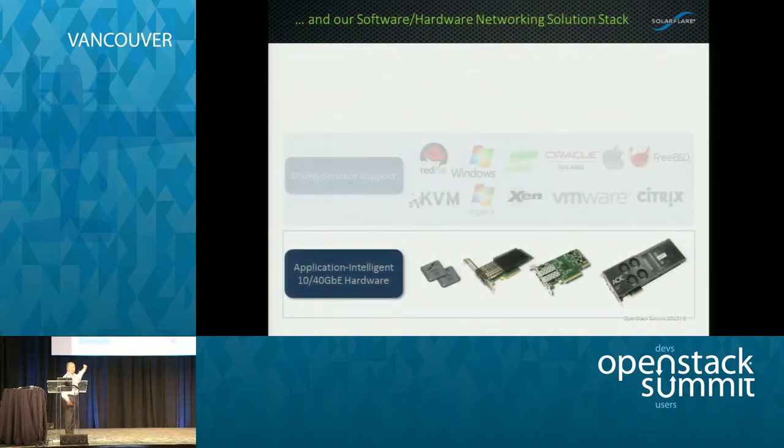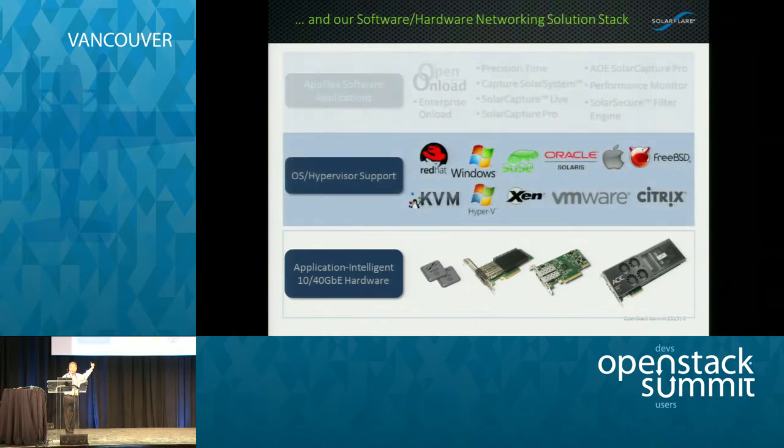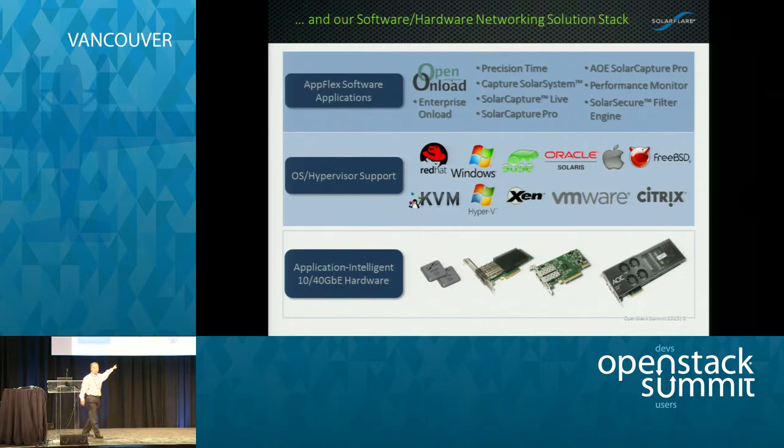We develop our own network controllers and our own adapters. We even have an FPGA-based product so you can do inline processing for both pre- and post-processing of network data on the fly, on the wire. This is good for things like normalization of ticker information from the exchanges, encryption, decryption on the fly, and codec on the fly before it reaches the application servers. We support all the variety of OSes and hypervisors, and we have a variety of software applications you can lay on top of our network adapters.